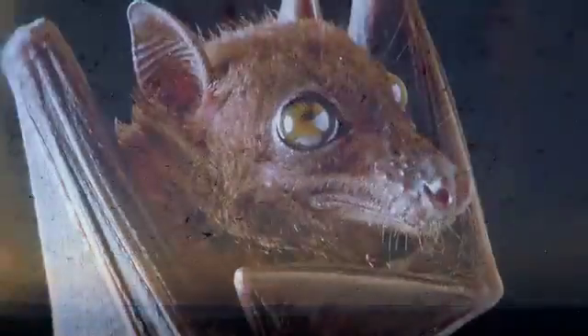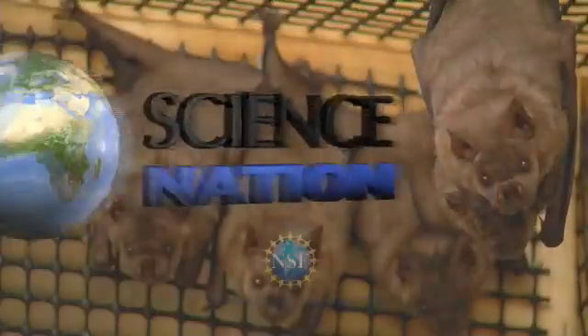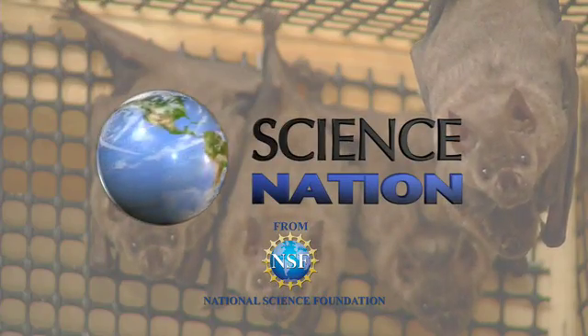With so many bat species — 1,200 in all — studying each one could drive anyone batty. But not here. For Science Nation, I'm Miles O'Brien.